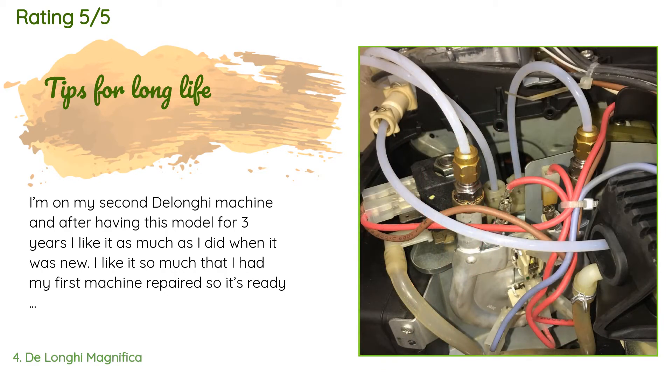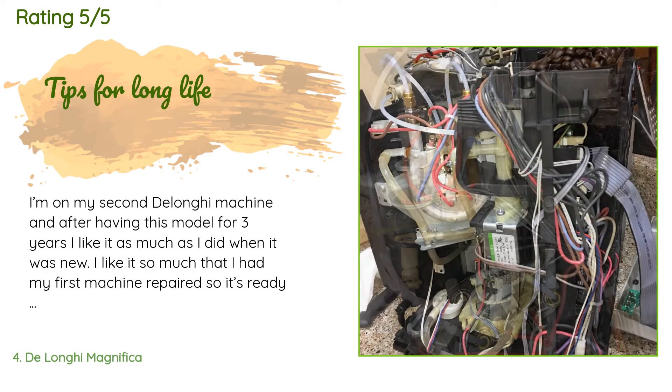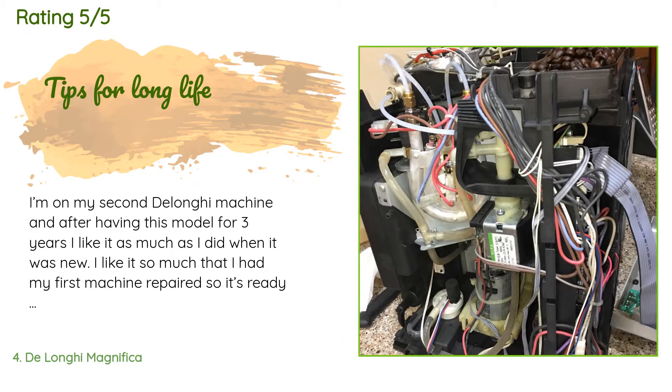A customer said: 'I'm on my second DeLonghi machine, and after having this model for three years, I like it as much as I did when it was new. I like it so much that I had my first machine repaired so it's ready to go in the event this one needs repairs. Some repairs you can confidently do yourself. Because I've become so familiar with this machine, I wanted to share my experiences to help extend the life of your machine. Number one: use bottled water — the most destructive element to the machine is the buildup of lime that isn't easily removed.'